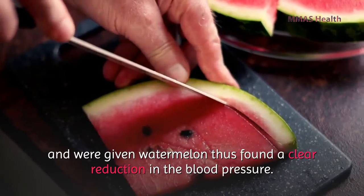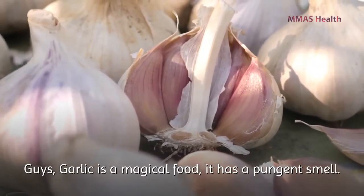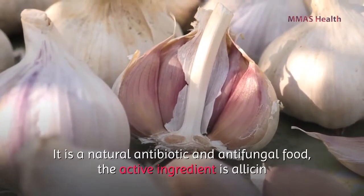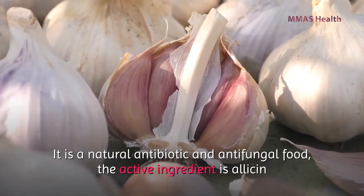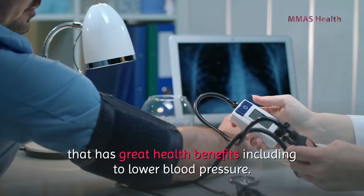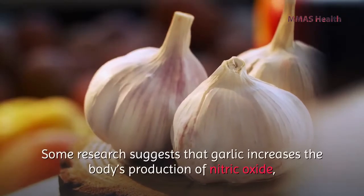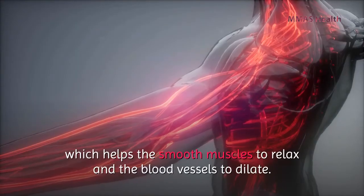Number two: raw garlic. Garlic is a magical food with a pungent smell. It is a natural antibiotic and antifungal food. The active ingredient is allicin, which has great health benefits including lowering blood pressure. Some research suggests that garlic increases the body's production of nitric oxide, which helps smooth muscles to relax and blood vessels to dilate.